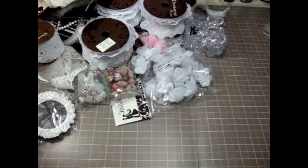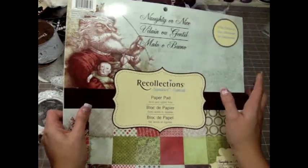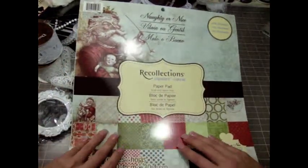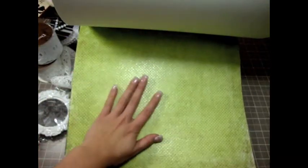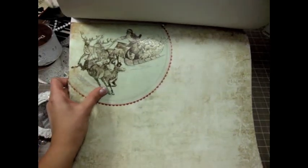Then I stopped at Michael's and didn't get much there. I got this paper because I bought it for my friend Dawn Marie — she wanted the Naughty or Nice Recollections paper. It's so gorgeous, really gorgeous Christmas paper. I had to go back and get one for myself to do some Christmas projects with. It's really pretty — has a lot of greens and reds, and some of the colors are very vintage. If you guys haven't seen this paper, hurry to your Michael's and get it!